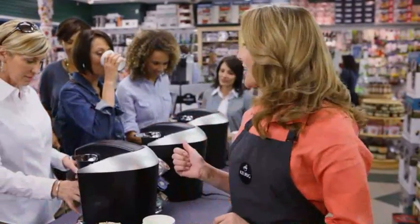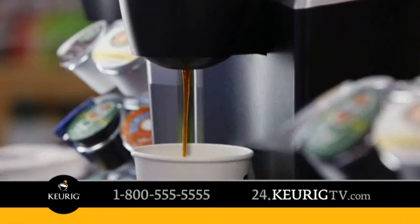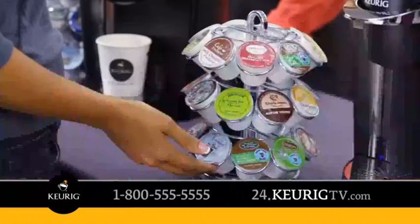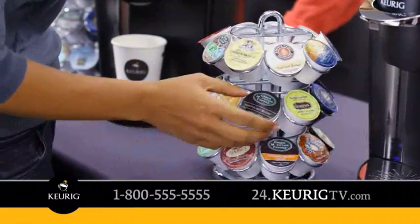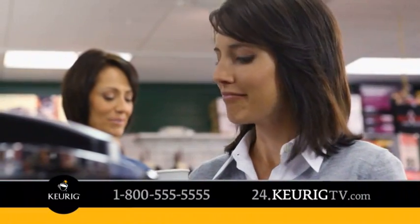We're in a store showing you reactions of women experiencing the revolutionary Keurig brewing system. Look at all of these choices — coffees, teas, even hot cocoa — all my favorite gourmet brands. Perfectly brewed in under a minute.